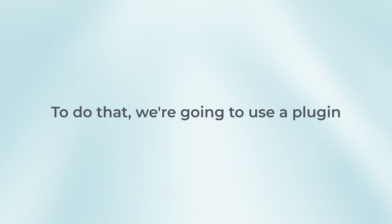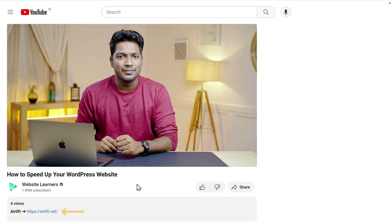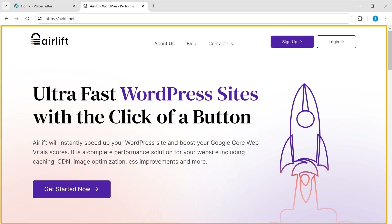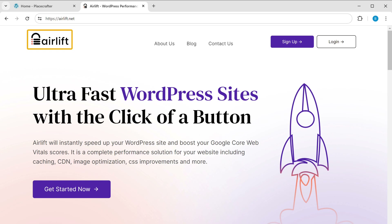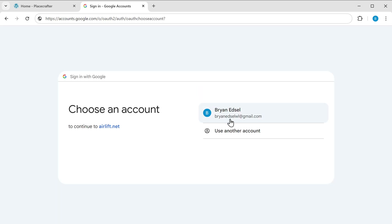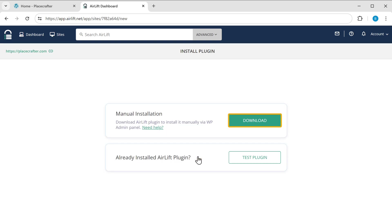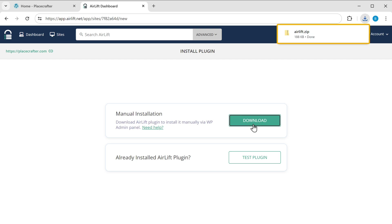Now let's look at how to fix this. We are going to use a plugin, so let's go to step two, which is to download the plugin. Just click the link below this video and it will take you to this page. This plugin will help us improve the speed and performance of our WordPress website. Click here, then sign up using your Google account. Enter your website's URL, click Continue, then click Download, and the plugin will be downloaded.